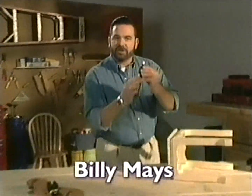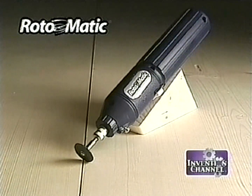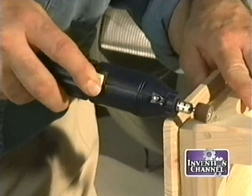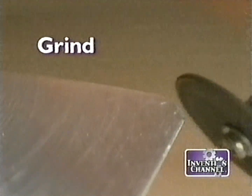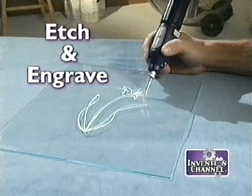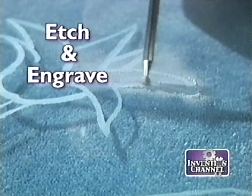Hi, Billy Mays here with another unique product from the Invention Channel. It's called the Road-O-Matic. It's the portable powerhouse that fits in the palm of your hand. It has the power to drill, the strength to grind, the versatility to buff and polish, and even the precision to edge and engrave with pinpoint accuracy.